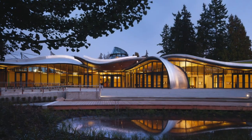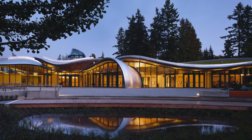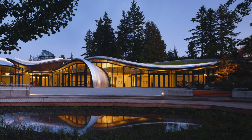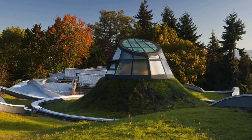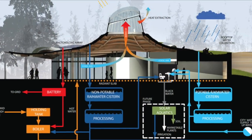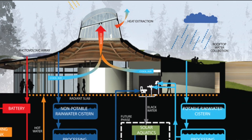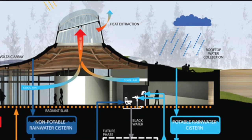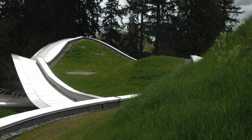Exceeding LEED Platinum standards, the Living Building Challenge-certified Van Dusen Botanical Garden Visitor Center uses renewable sources found on-site to meet net-zero energy annually. Photovoltaics on the roof create electricity for the center, and hot water is provided by a biomass boiler fed by dry wood waste reclaimed from the surrounding area. Rainwater is filtered and used for the center's greywater requirements, and 100% of black water is treated by the on-site bioreactor.